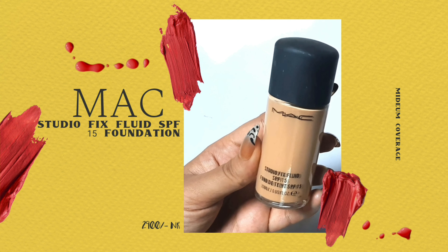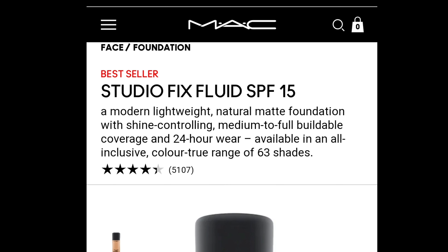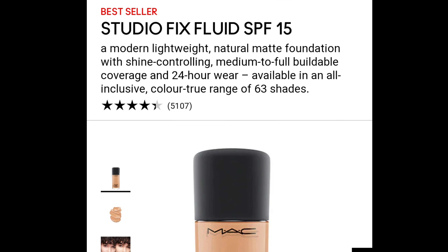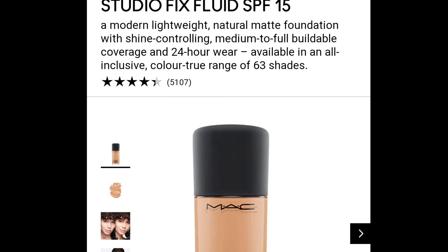This is the Studio Fix Fluid SPF 15 foundation. It's a lightweight, natural matte foundation with shine-controlling medium to full buildable coverage and 24-hour wear. It has about 63 shade ranges. Don't be scared of this foundation just because it says matte.